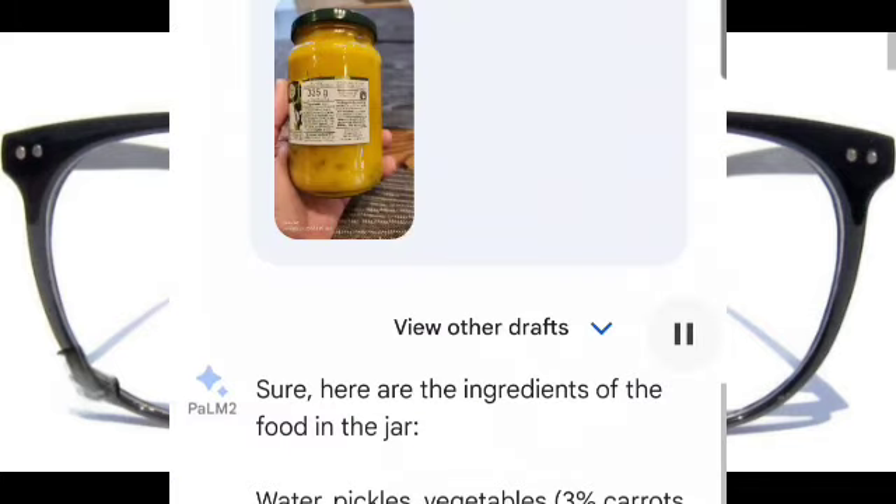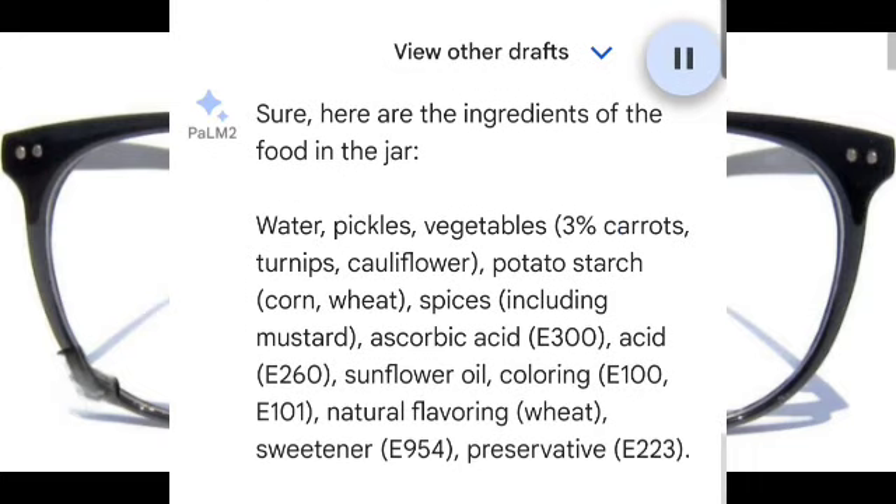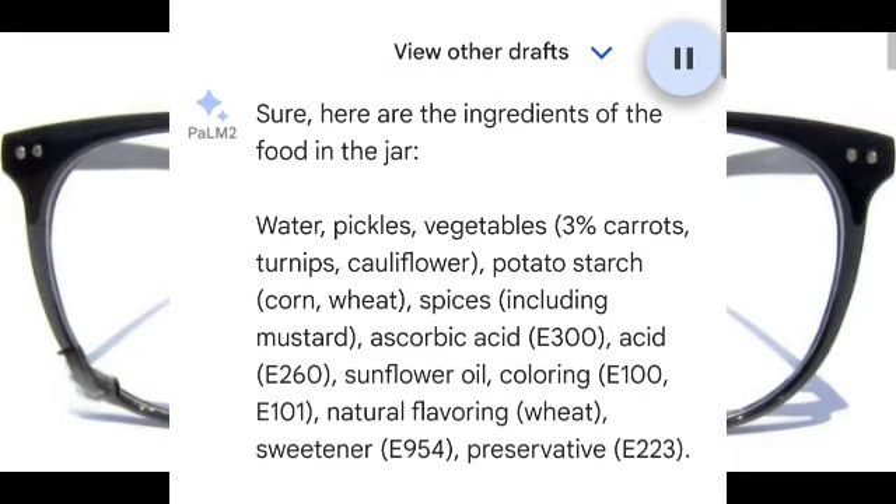Sure, here are the ingredients of the food in the jar: water, pickles, vegetables, 3% carrots, turnips, cauliflower, potato starch, corn, wheat, spices including mustard, ascorbic... Anyway, you get the idea.